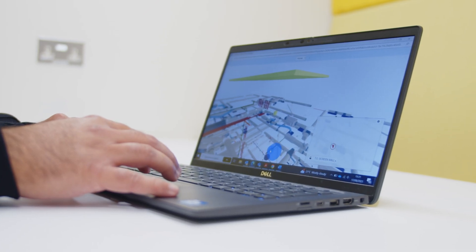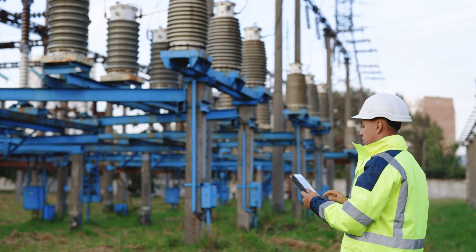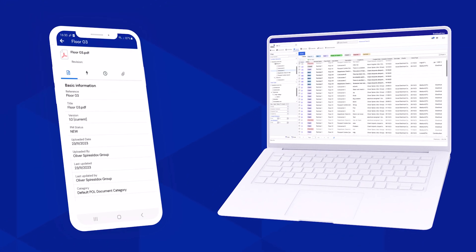If you're running a project, document control and collaboration are critical to its success. Both these features are an intrinsic part of an EDMS like Fusion Live. The benefits of using Fusion Live can be realised across the entire asset's lifecycle, all the way through projects, through operations and maintenance, right through to decommissioning.